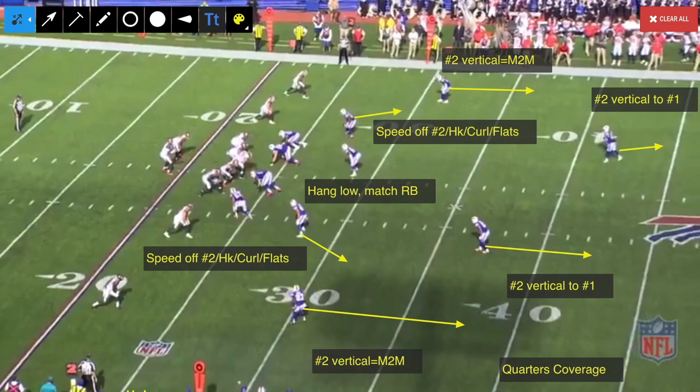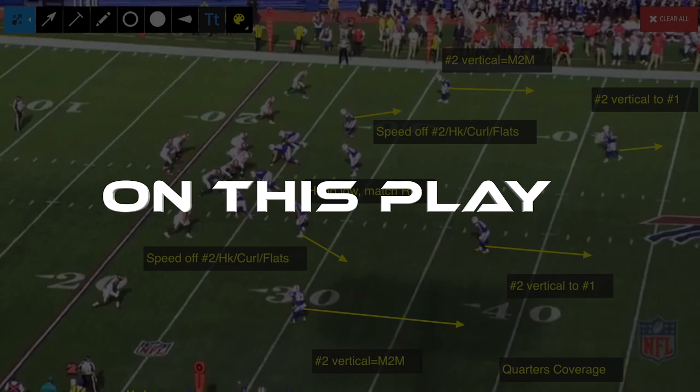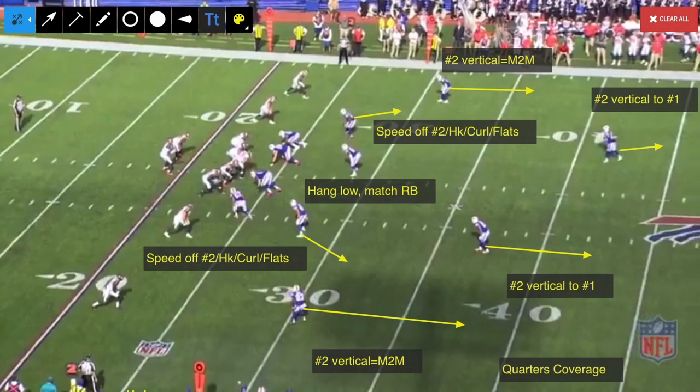The Bills sent out their nickel defense and played quarters coverage, which means Trey White and EJ Gaines are both reading the number two receiver — the slot receivers here. If that receiver goes vertically past the linebacker level, they have all of number one, so it turns to man-to-man coverage. The inside defenders, Matt Milano and Leonard Johnson, their job is to take some speed off the number two receivers. If that number two receiver is going down the seam, they're supposed to reroute him outside, take some speed off, release him, and then cover the hook, the curl, the flats — whoever shows in those areas.